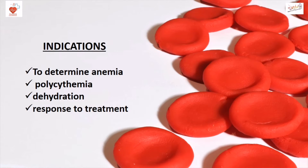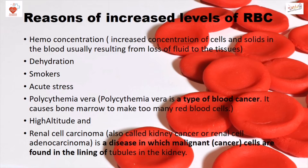Indications for checking RBC count include determining anemia, polycythemia, dehydration, and response to treatment. Reasons for increased levels of RBC include hemoconcentration, dehydration, smokers, acute stress, polycythemia vera, high altitude, and renal cell carcinoma.